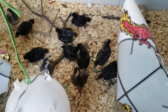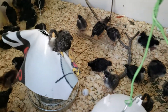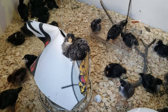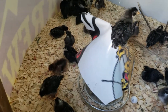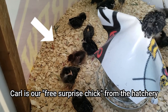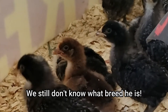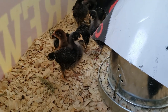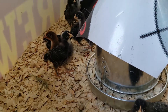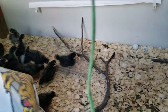Here we are at about 20 days old — you can see they're really feathering out. There's a little guy that likes to get up on top of the feeder. There's Carl down there taking a rest. He's getting more feathers too. Carl's feathers are significantly bigger than when we got them.